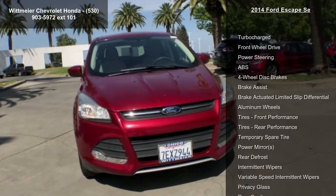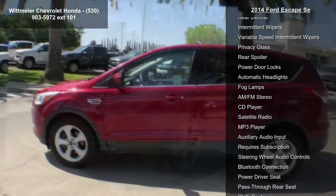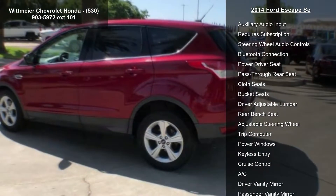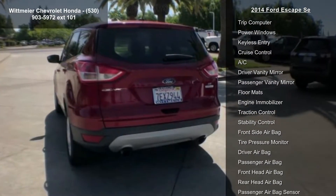Some of the top features included with this vehicle are turbocharged, front-wheel drive, power steering, ABS, four-wheel disc brakes, brake assist, brake actuated limited slip differential, aluminum wheels and tires, and front performance.